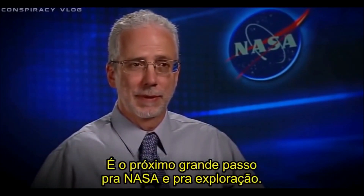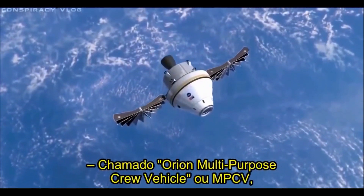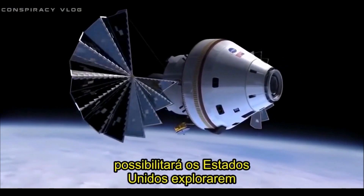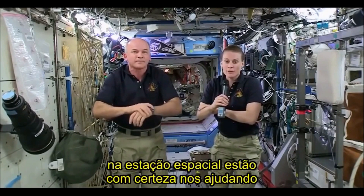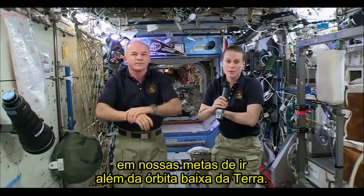It's the next big step for NASA in exploration: the Orion Multi-Purpose Crew Vehicle, or MPCV. This next-generation spacecraft will enable America to explore beyond low earth orbit. The kinds of technologies we're testing out on the space station are definitely helping us with our goals of going beyond low earth orbit.